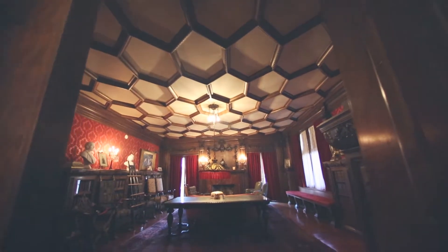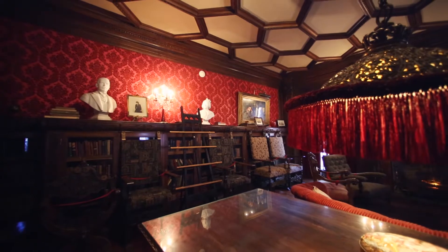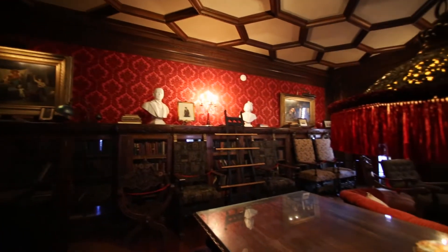This is the library in the Barker Mansion. The books in this room — we do have many original Barker books. So many of the books in here are the books that the Barkers would have read when they lived in the mansion.